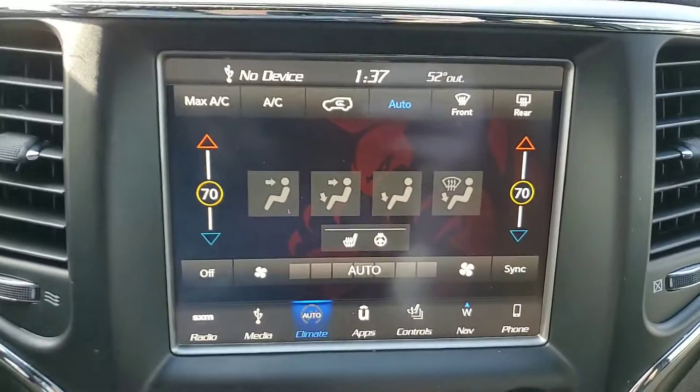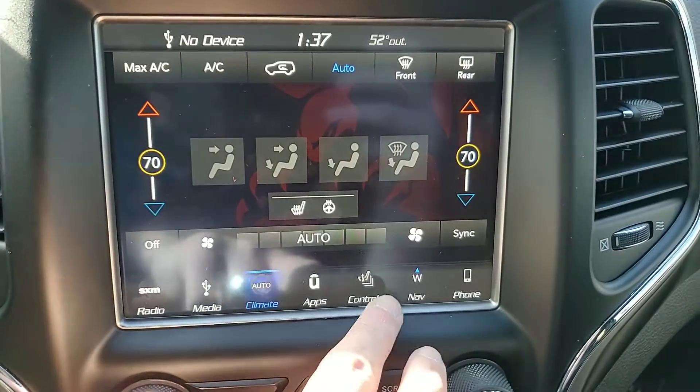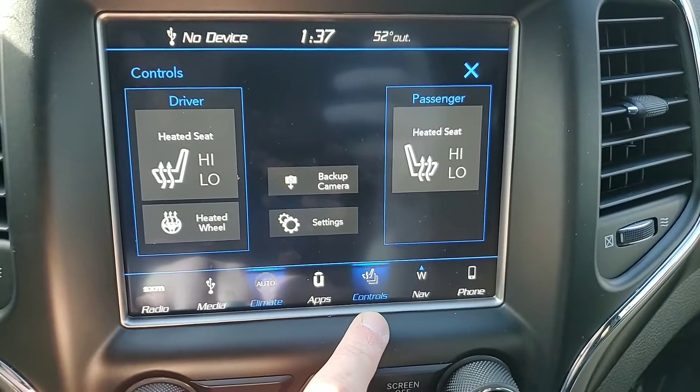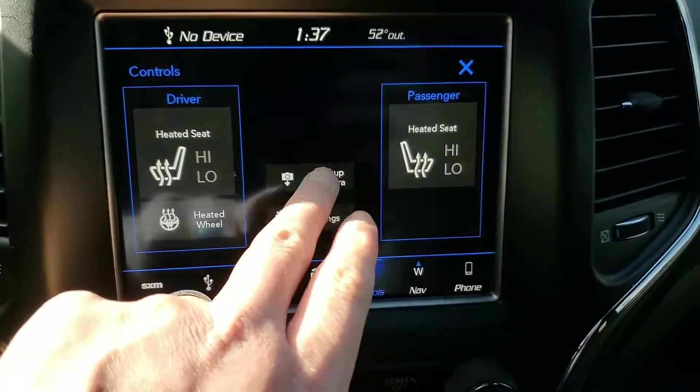Over here you've got your climate control, radio, media, your apps, your seat control — so it does have a heated seat, heated steering wheel, and your backup camera.